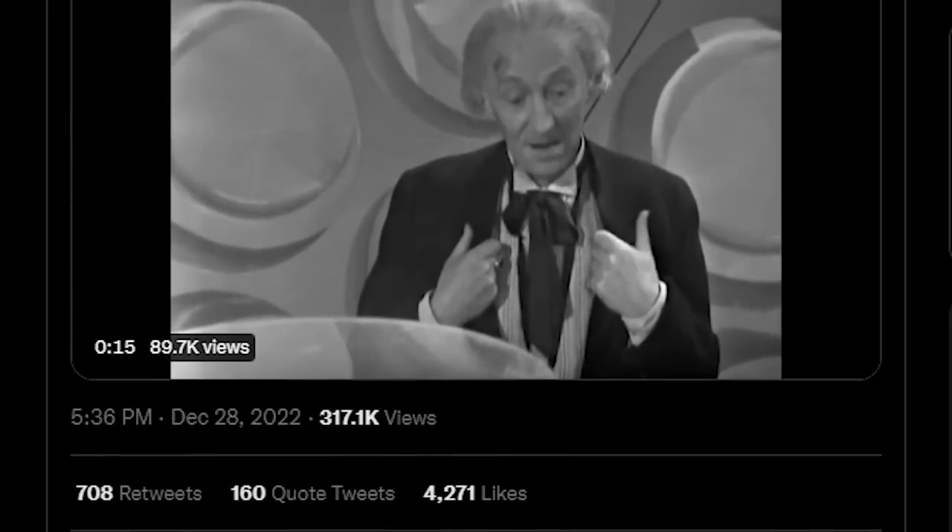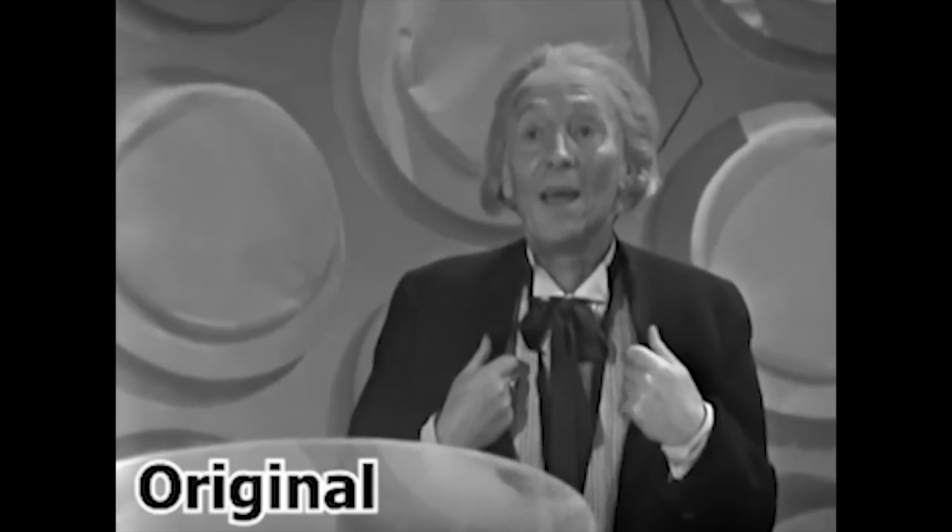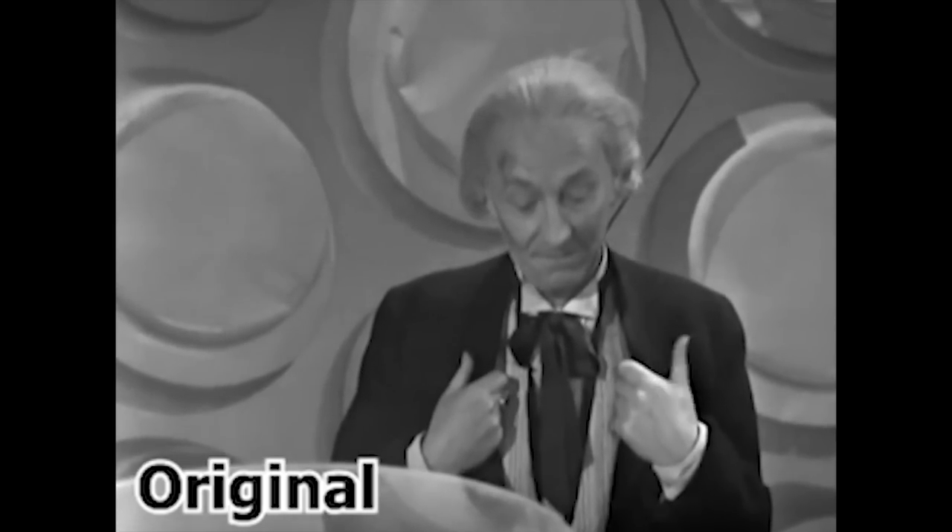What brought this technology to my attention was a 1960s Doctor Who clip featuring restored audio by atjuleskstarn on Twitter. Here's the original sound: 'One day I shall come back. Yes, I shall come back.' And here's what you get after a run through Adobe Podcast's new speech enhancer.